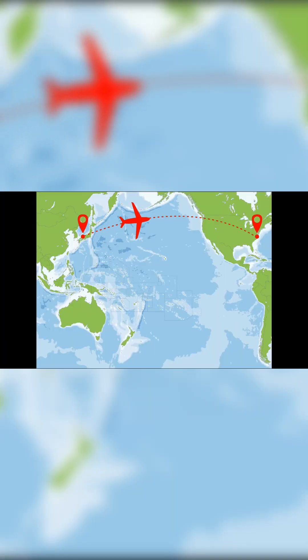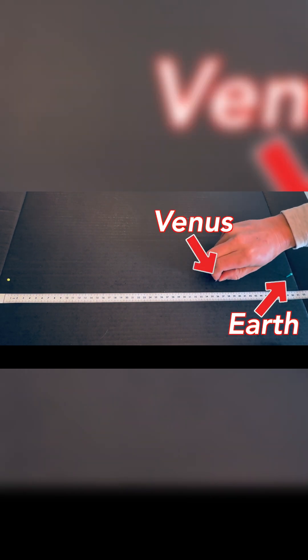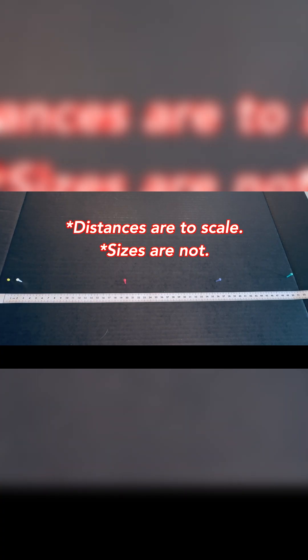To put that in perspective, you could fly from Tokyo to New York in under a minute. And if the sun were here, and the Earth, Venus, and Mercury there, this would be the Parker Solar Probe. The distances are to scale, but the sizes are not.